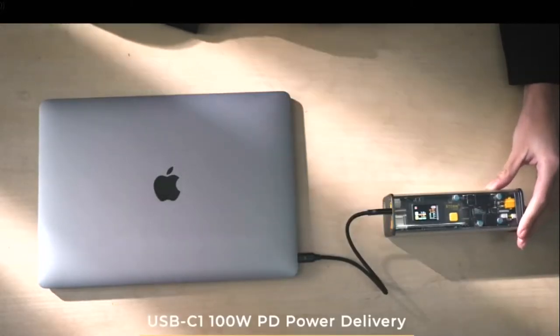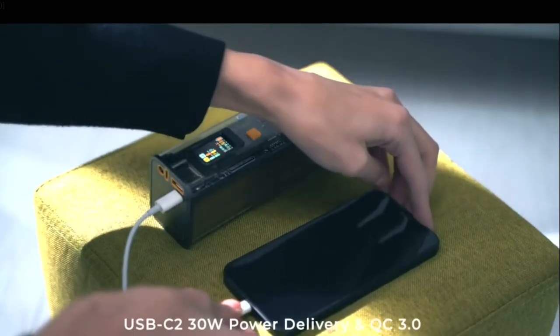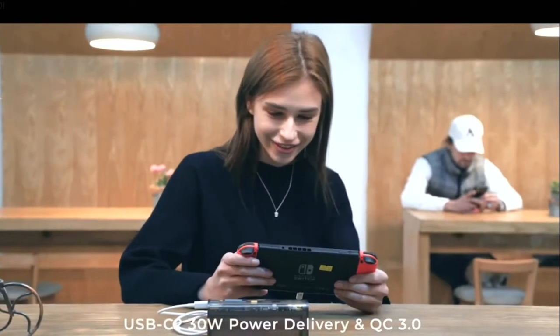It also features a 100-watt PD rapid charge USB-C1 for most modern electronics like your MacBook Pro, and a 30-watt fast charge USB-C2 for your iPhone and Switch.